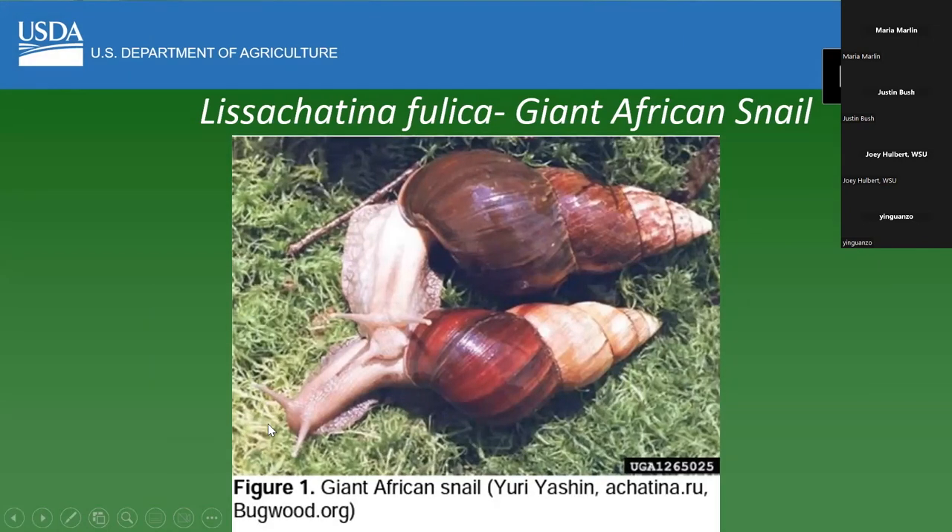This is a giant African snail. It has been introduced into the U.S. in the past in different places, and it could actually survive around the Puget Sound — the climate is warm enough. One thing to point out: they do get very large, but they're not always large. Some people think if they find a small snail it wouldn't be a giant African snail, but they do start out very small. It has also been spread through the pet trade, so it's always something to be on the lookout for.